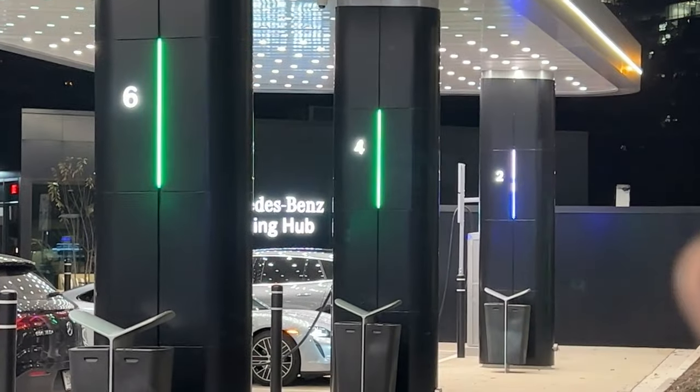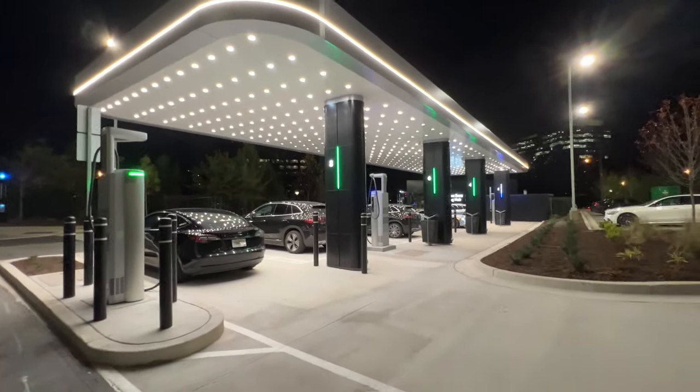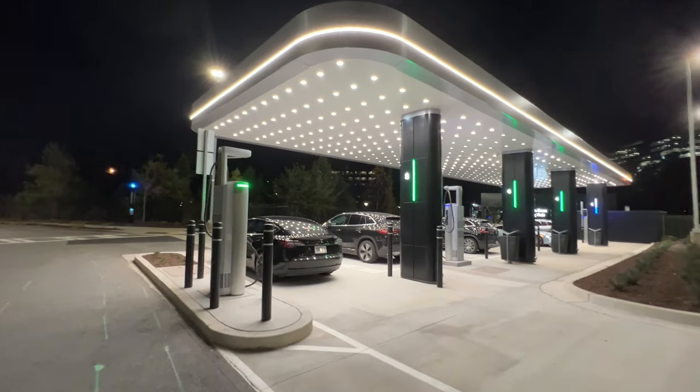The chargers have LED status indicators — number two has blue showing it's in use by a Porsche, while the rest are green showing availability. Seven of the eight locations are normal back-in or pull-in stalls, with the last one being a pull-through stall for trailers. I hope Tesla does something like this waiting room — they are planning a drive-in theater setup in California with a similar concept. Atlanta seems to be a big area for EV firsts, and this is the first Mercedes-Benz charging hub. It opened yesterday, Wednesday.